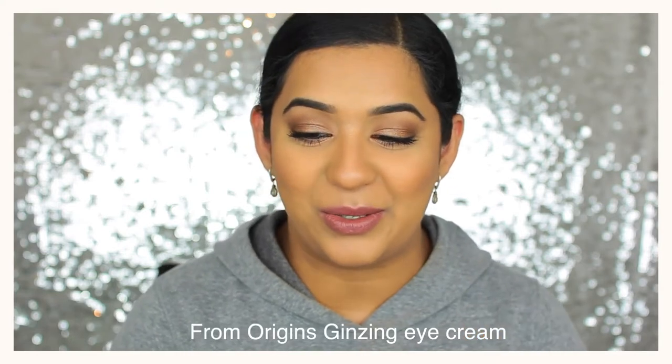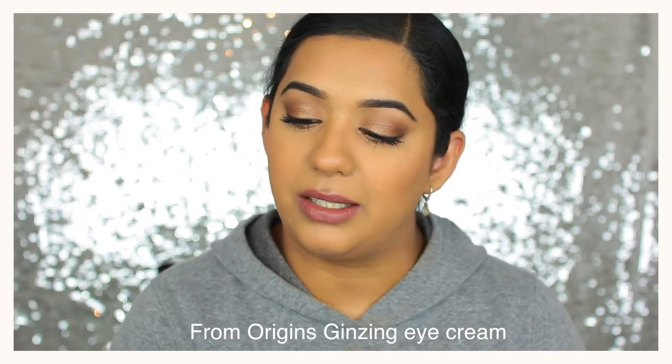For eye cream I switched on December 1st to this one by L'Oreal — it's the Revitalift Laser Renew. It is expensive for drugstore but I picked it up on sale. The darkness around my eyes has almost gone and my lines are less obvious, so I've been enjoying this as well.